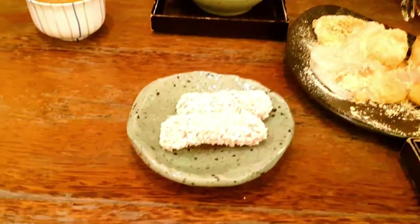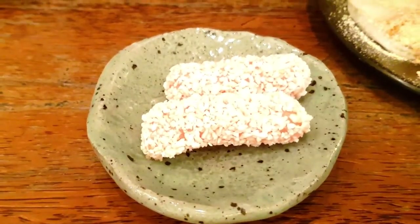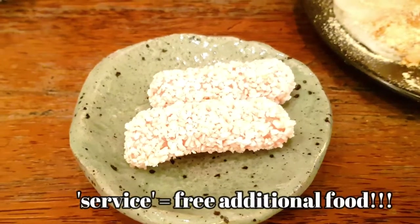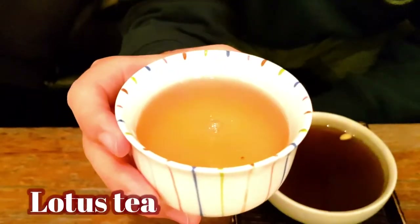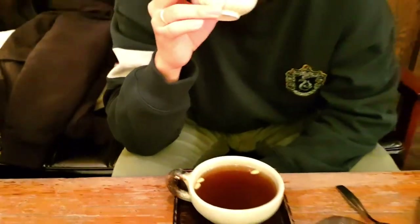The citron jam is really nice. A woman just came to bring us some complimentary service — some rice dessert and lotus tea, two cups of lotus tea.